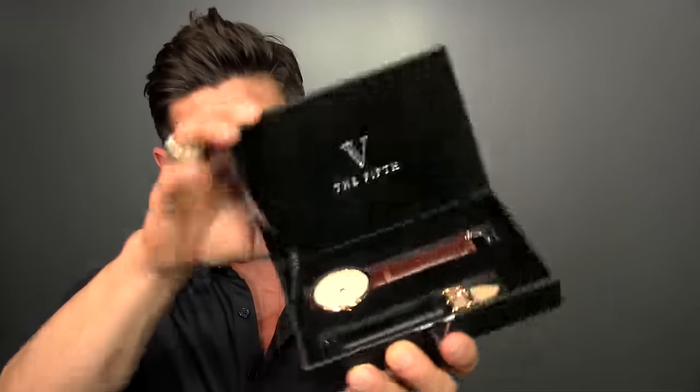For those of you who are looking for an affordable watch because you're on a budget and money is tight but you still want to look super sharp, The Fifth is a company that sponsored the Alpha M project and I love these watches for the simplistic design and the clean aesthetic. If you want to check out The Fifth, there's a link down below that's going to give them to you at a discounted price.